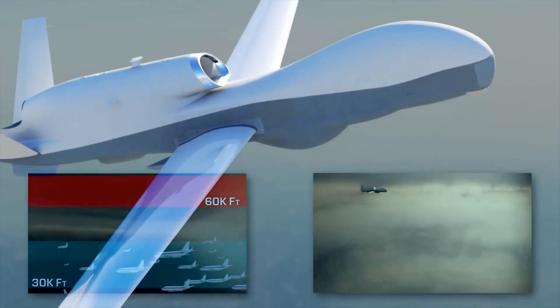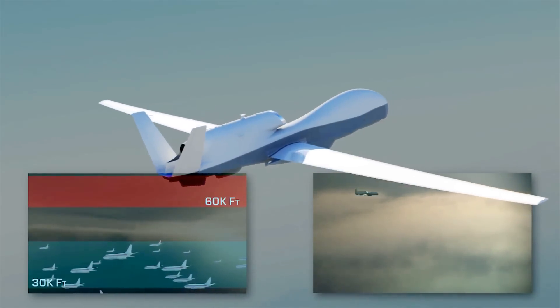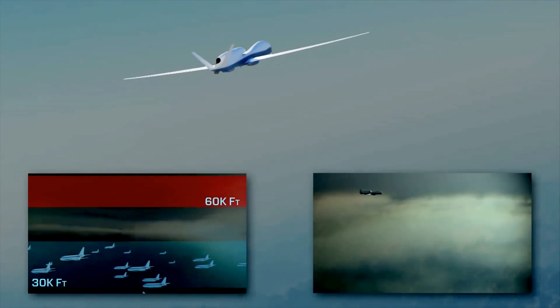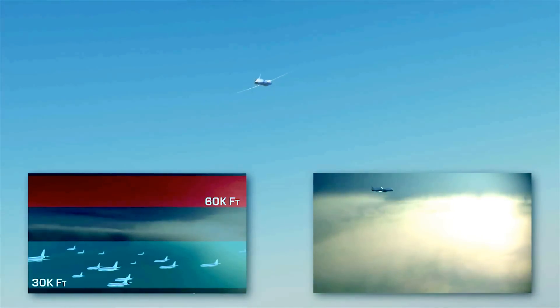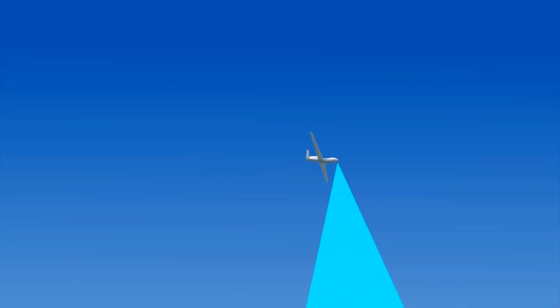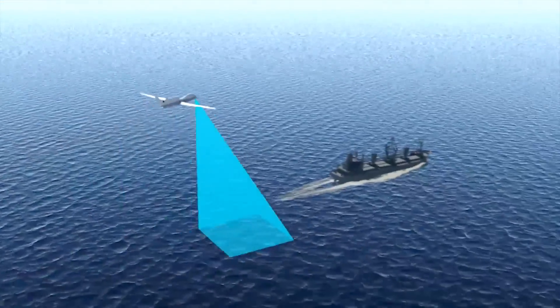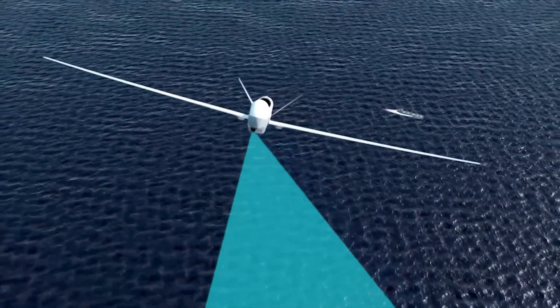In addition, by flying at altitudes exceeding 50,000 feet, Triton can remain above the strong winds, severe weather and commercial air traffic that often restrict the operations of other manned and unmanned surveillance aircraft. While flying at these unmatched altitudes and at any time during the mission, Triton can rapidly descend to lower altitudes to further identify and relay imagery of any maritime target.